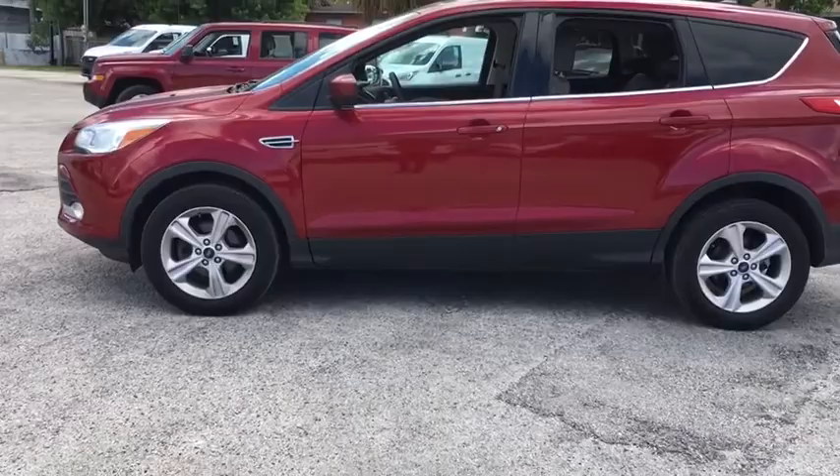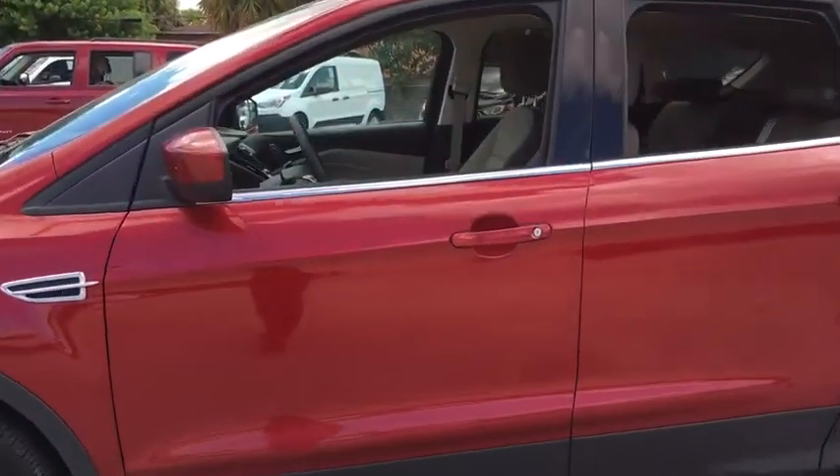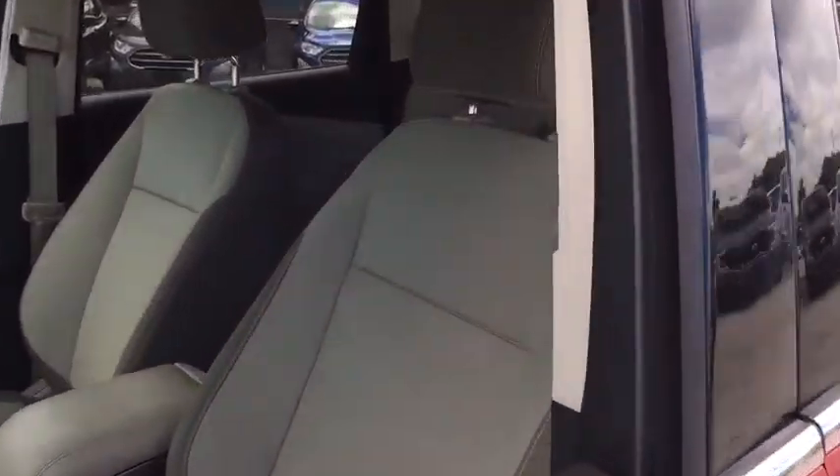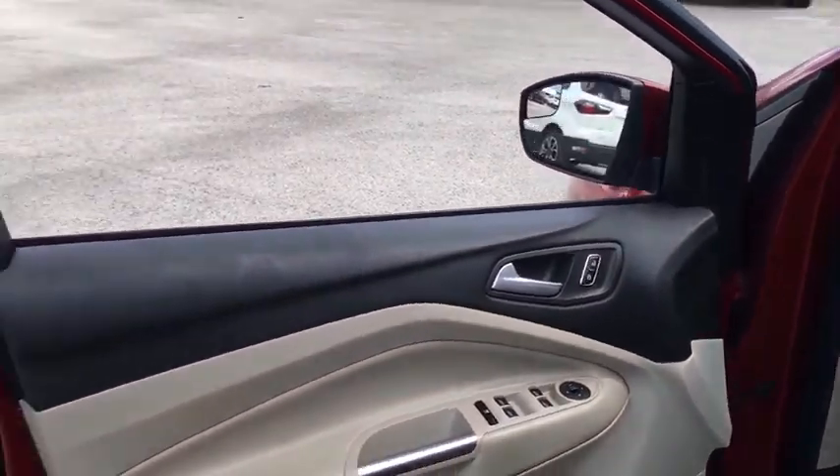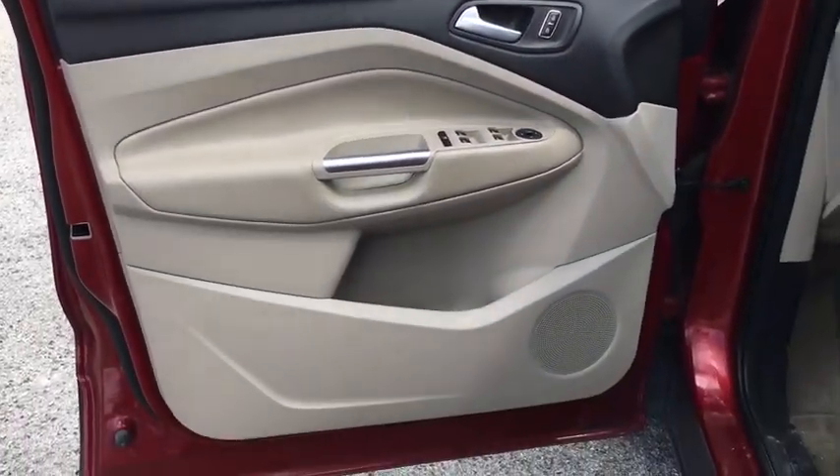Traction control, dual airbags, power steering, four-wheel disc brakes, AM FM CD, MP3 radio, electronic stability control, fog lights, compass, power windows, CD player, rear window defroster.